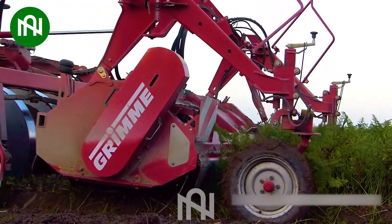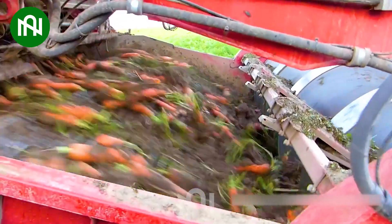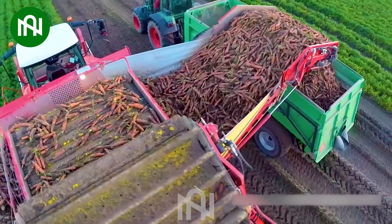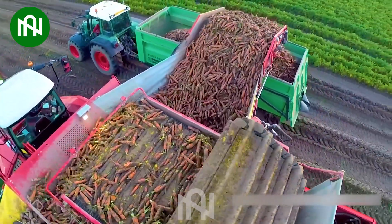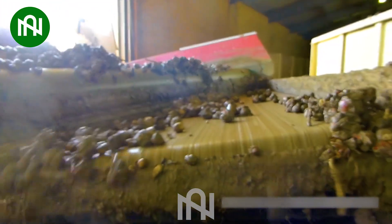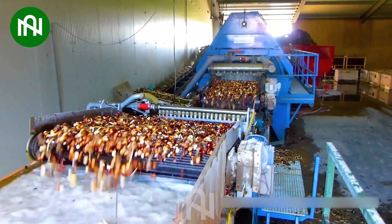This carrot harvester makes gathering these vibrant veggies from the field look like a breeze. It's like a spa day for flower bulbs, preparing them for their next journey.